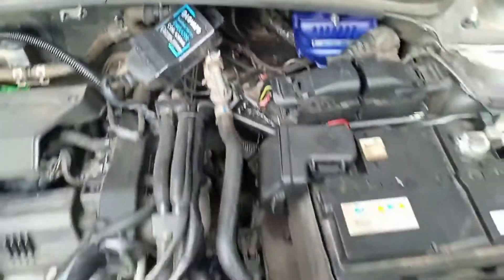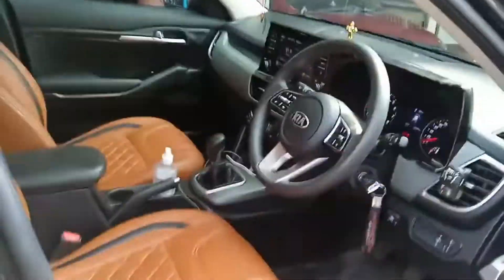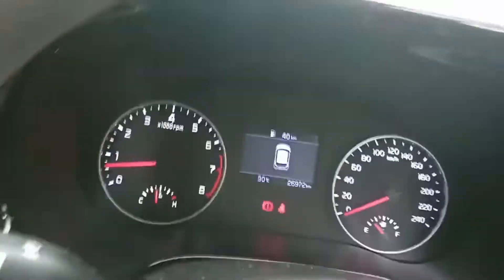This is the engine bay — I'll show inside how the fuel gauge looks. If you open the door and go inside, everything will be normal. This is the speedometer dashboard of the car. Before, I used to get an engine warning light, but later it resolved itself — I don't know how.